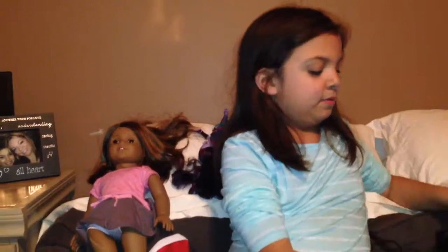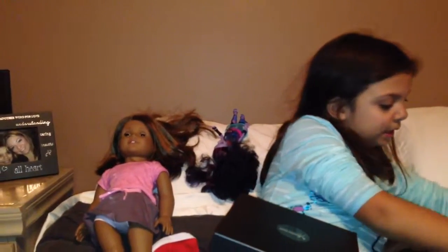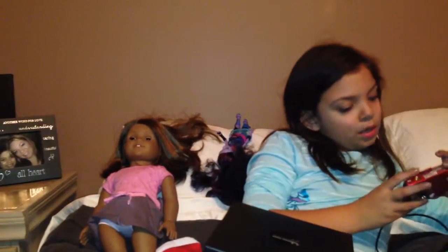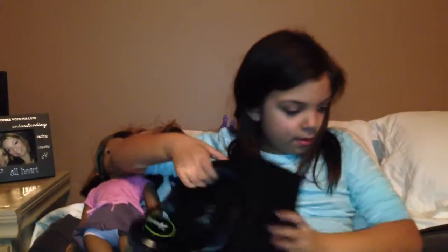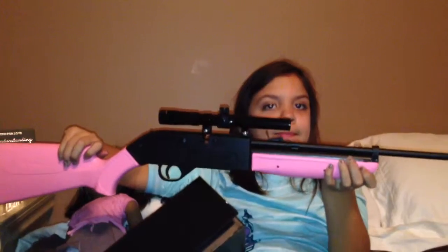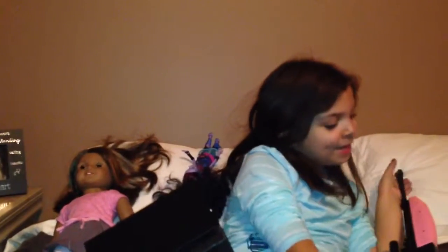And here is the cone and everything's falling on me. This is the greatest! And I've got flips, and I've got a camera, and I've got a baby gun. Bye!